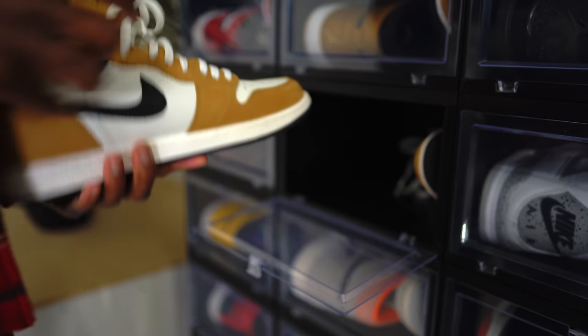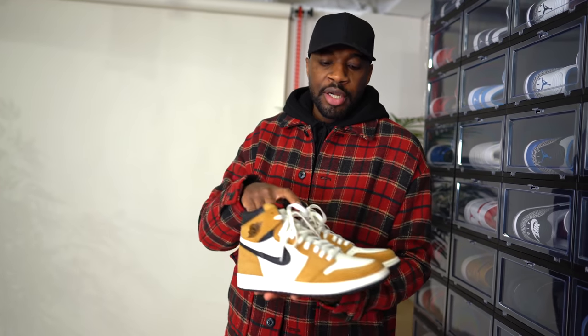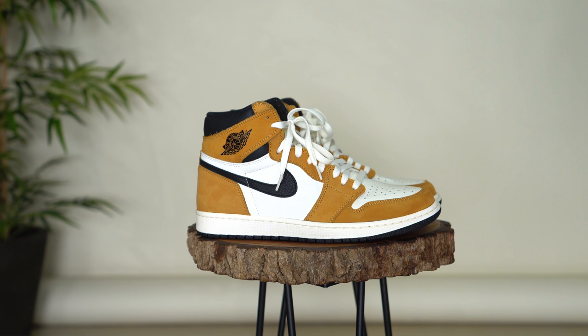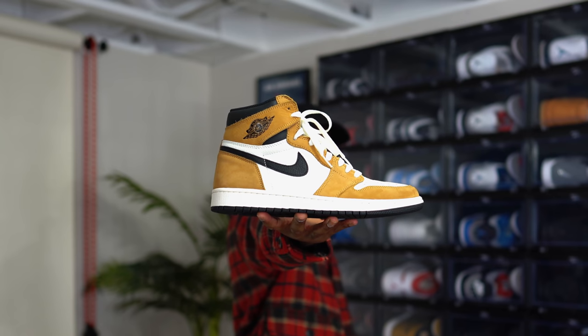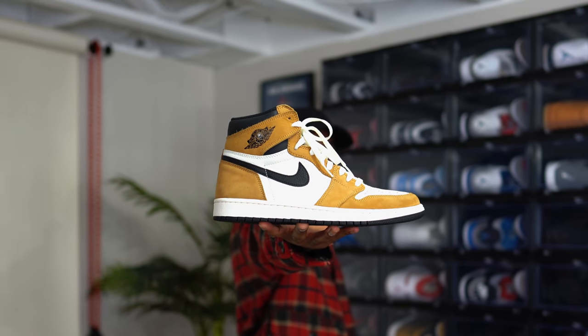Rookie of the Year Jordan 1s. You guys should know this sneaker — earth tone colors with the sail colorway, which I usually call cream. It's just a really, really nice look. I love wearing earth tones and neutral colors, so this just works really well with what I like to wear. Rookie of the Year Jordan 1s, of course part of the collection.